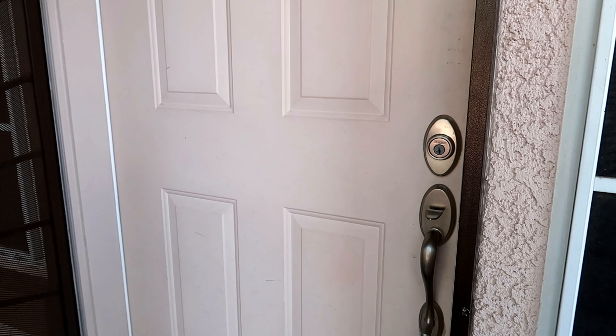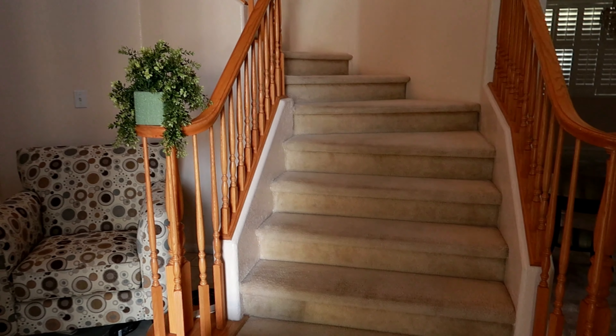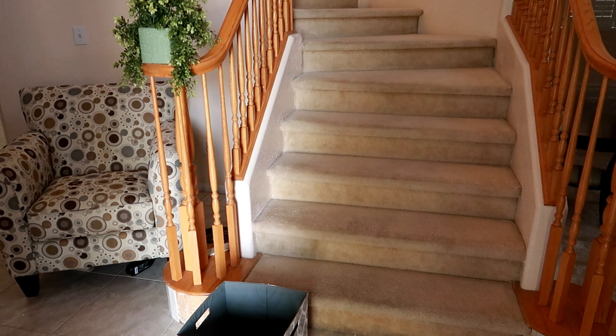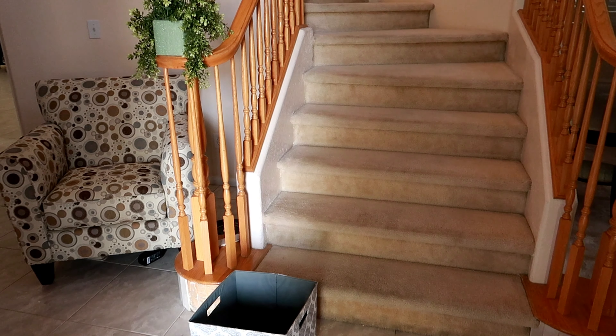Hey guys, welcome back to my channel, it's me Anna. We bought a new house, you guys, and I want to show you all the details. When you first enter the house you see this beautiful staircase leading upstairs, but I'll show you the downstairs first.